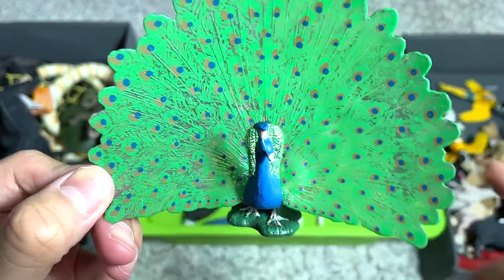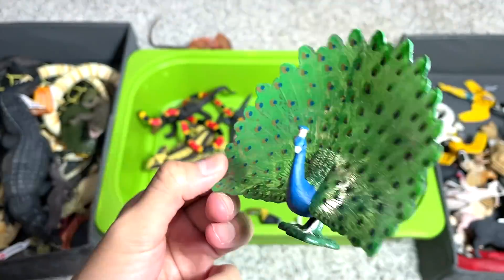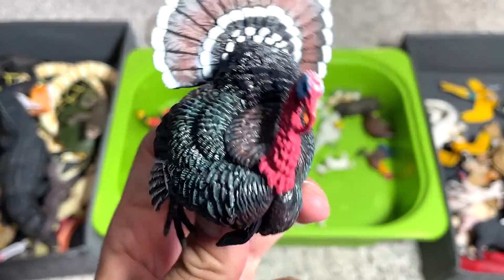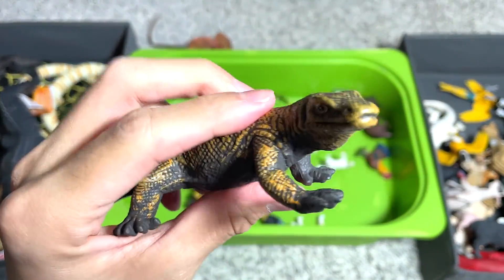Peacock — this figure has been around in our collection for many years. I think we probably got this back in 2014. And turkey — yes, turkey.